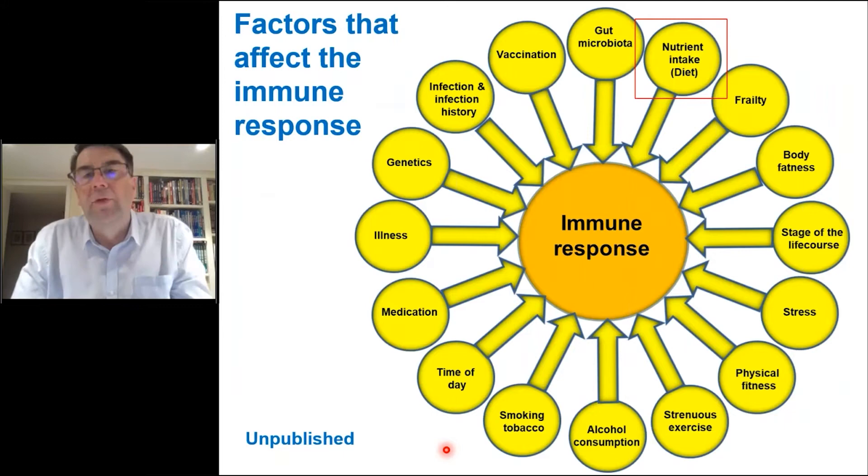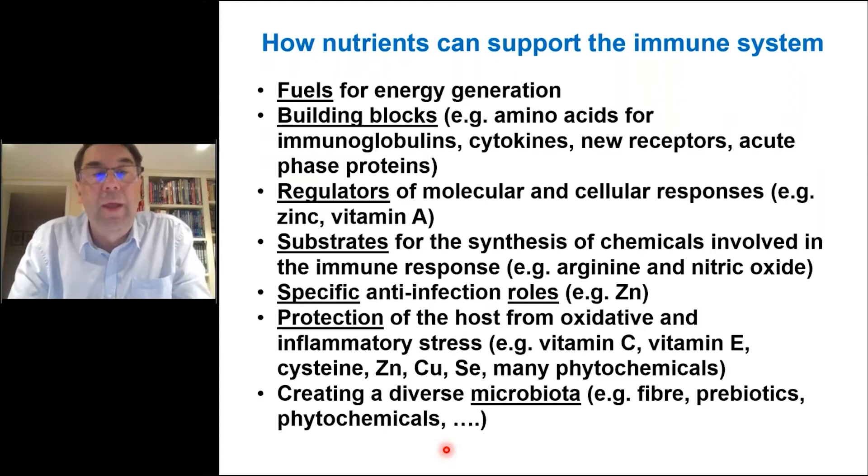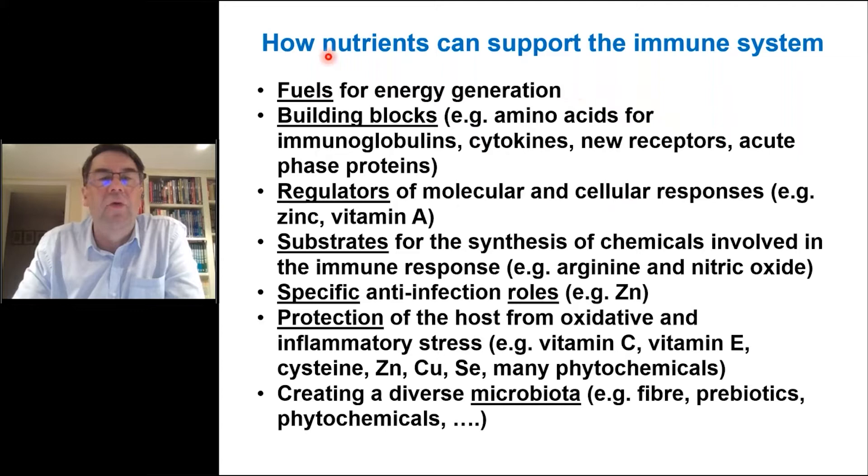People often struggle with the idea that nutrition can be important in supporting the immune system. Here are reasons why nutrition is vital for immune function. First, the immune system has a high demand for energy, and the fuels for energy generation come from macronutrients. Second, the immune system is highly biosynthetic — antibodies, cytokines, and huge cellular proliferation all require building blocks that come from what we eat. Third, some nutrients are very important regulators of molecular and cellular aspects of the immune response; zinc, vitamin A, and vitamin D are good examples.